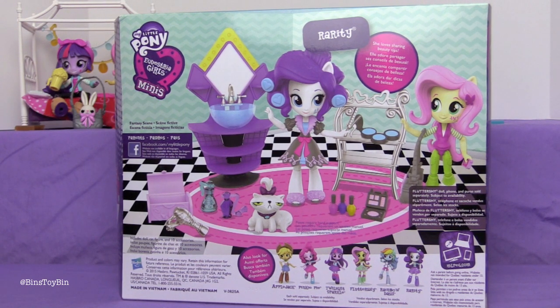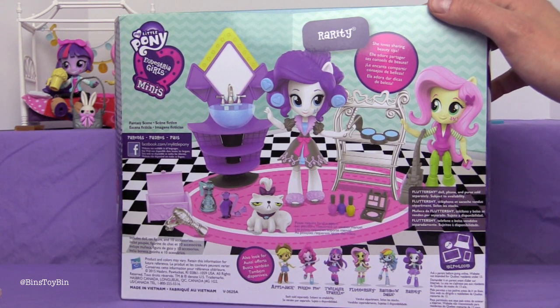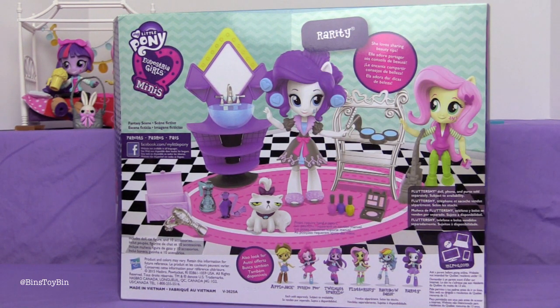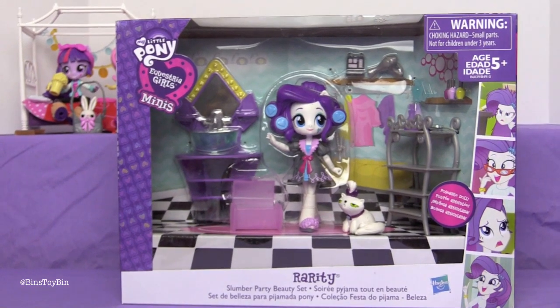Maybe they take turns at whose house the slumber party is going to be at — maybe each one is a different house. Or maybe they just bring all this stuff with them. You know, they have these big trucks that they transport from slumber party to slumber party. Rarity brings her travel vanity sink. She needs all of that — it wouldn't surprise me. Alright, let's open this up and add her to the slumber party which is already in progress.